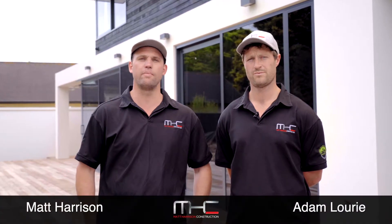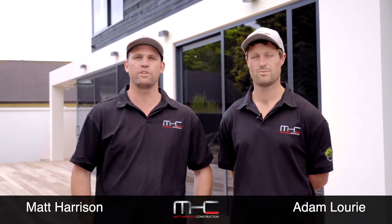Hi, I'm Matt and this is Adam from Matt Harrison Construction. We've just finished the stunning architectural build in Fenelton. We've just handed the keys over to our client and we'd love to show you through.